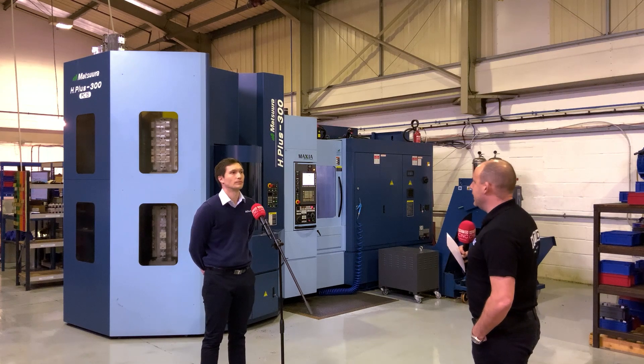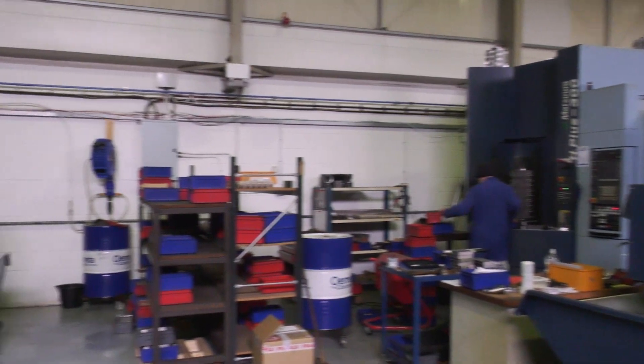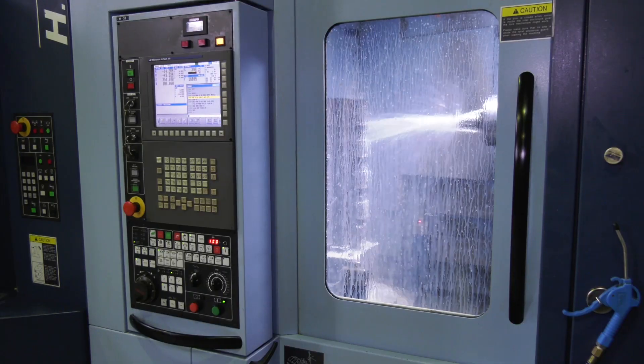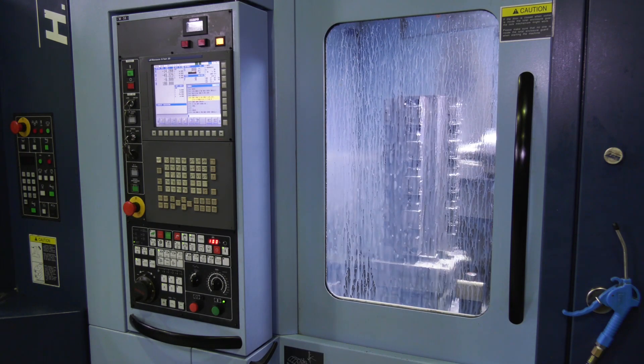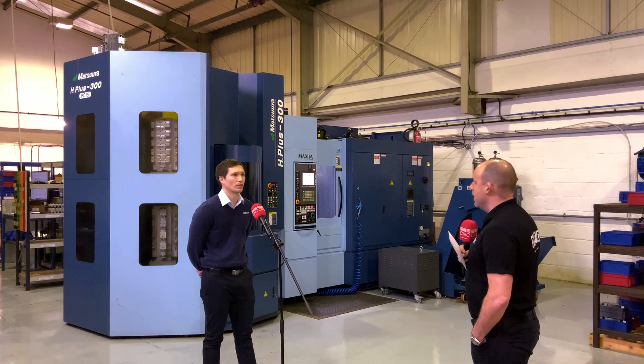And what do you actually make here — let's call it a cell because you've got two machines together here in this workshop — what predominantly is the work? Predominantly valve and manifold bodies, mostly for the oil and gas industry. We look for other work as well but that is 95% of the work that runs through it.